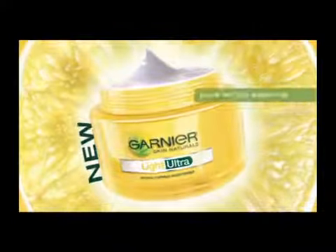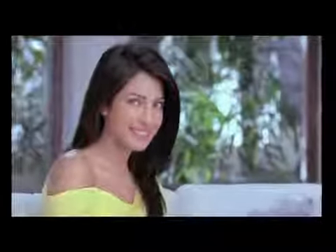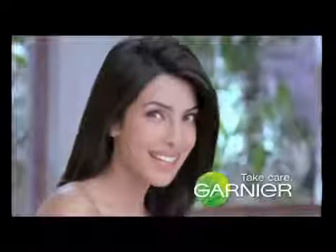Its pure luminescence formula with spot breaker technology reduces dark spots in size, number and intensity, leaving your skin glowing flawlessly. Dark spots? Break them. Get that flawless glow. New Light Ultra Fairness Moisturizer. Only from Garnier. Take care.